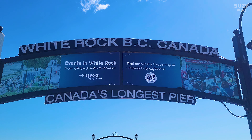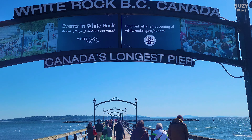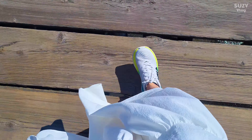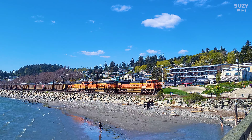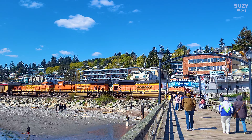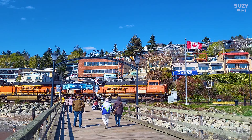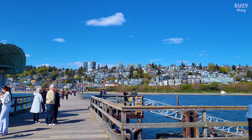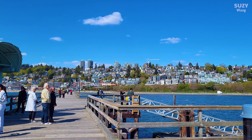Now it's time to check out the longest pier in Canada. It was a nice but very windy walk to the end. I had to make sure to really hold on to my hat as I was walking. Along the way, I got to see a train pass by, which was pretty cool. It does get quite chilly as you get closer to the end, but the magnificent view of the town on the hill was worth it.